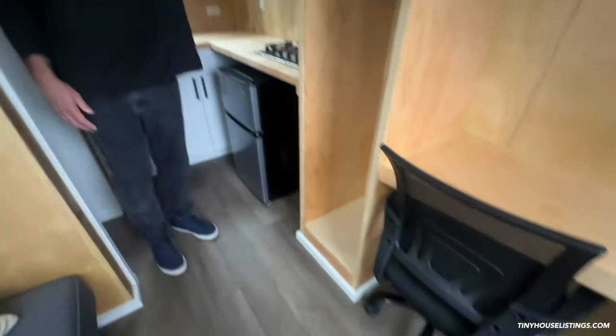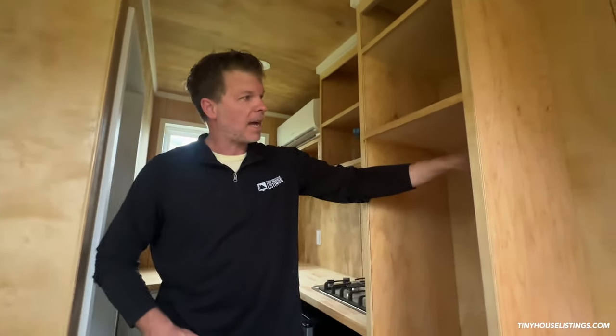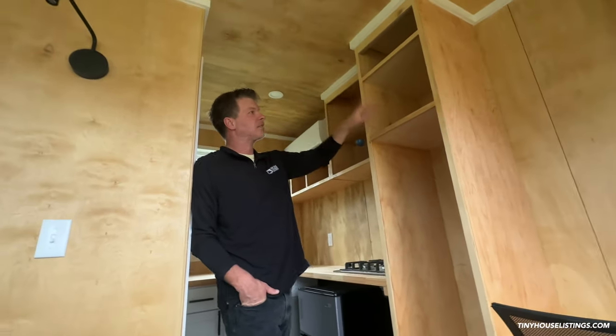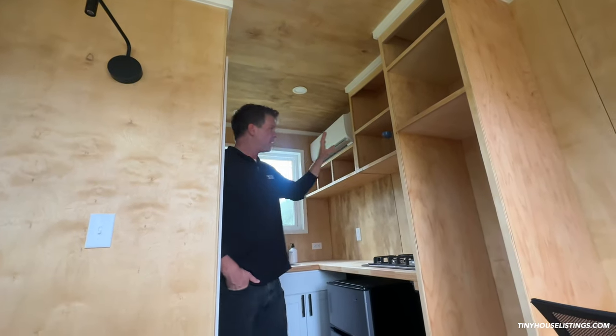This has a lot of built-in storage, especially for being only 12 feet. The idea here is to hang your clothes — you can easily put your clothes here, put all kinds of knickknacks, folded towels, whatever you want to do. As you move into the kitchen area, it's the same thing — lots of built-in storage that we custom build.